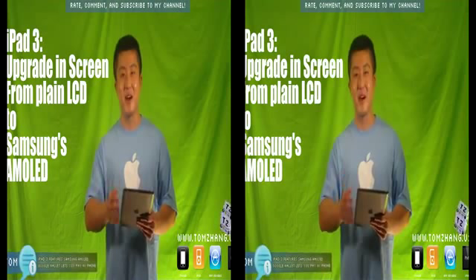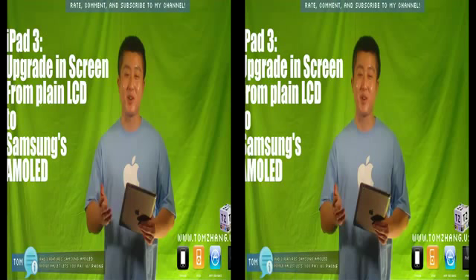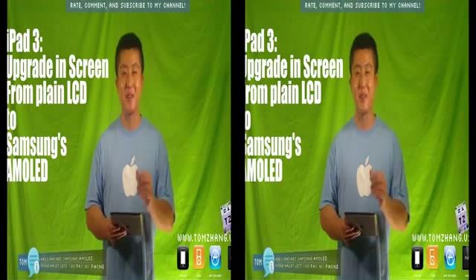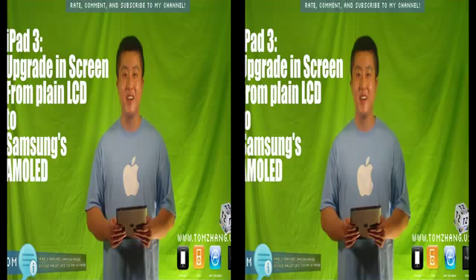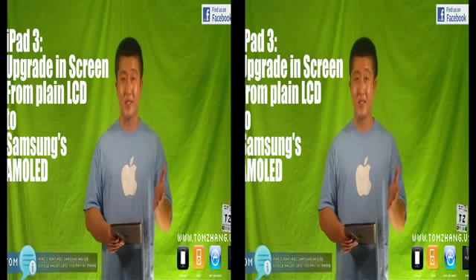I was reading about how iPad 3 is now going to maybe sport an AMOLED display. You might be wondering what AMOLED is — it stands for Active Matrix Organic Light Emitting Diode. Basically it's a technology owned by Samsung. If you've seen the Samsung Galaxy S or haven't seen it yet, please go check it out — it's amazing.